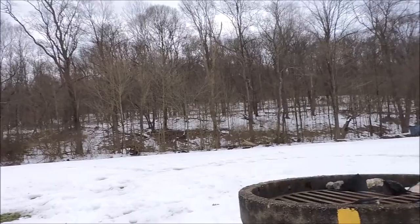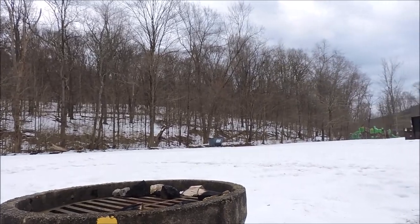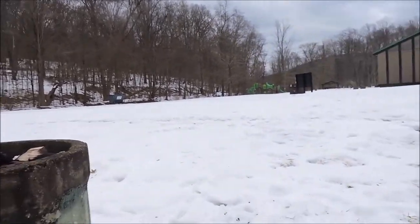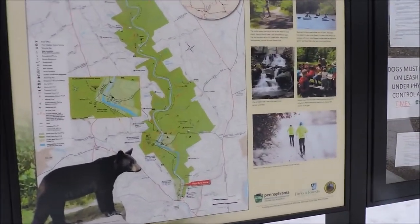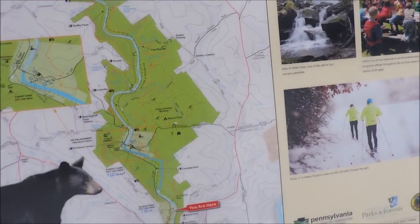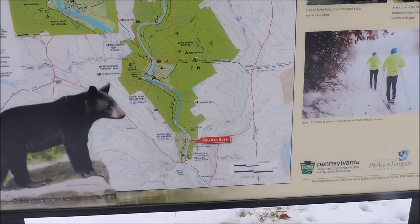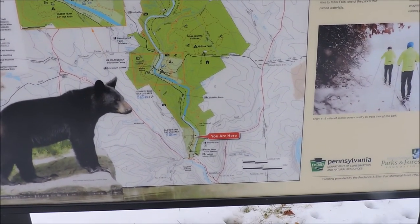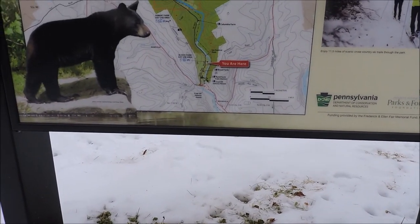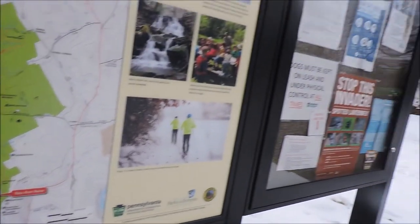I guess you can have a fire there. Now where do we go from here? You are here. The trail goes... wait a minute. Does it go on the other side of the road? Yeah, it does — you have to cross the road to stay on the trail.